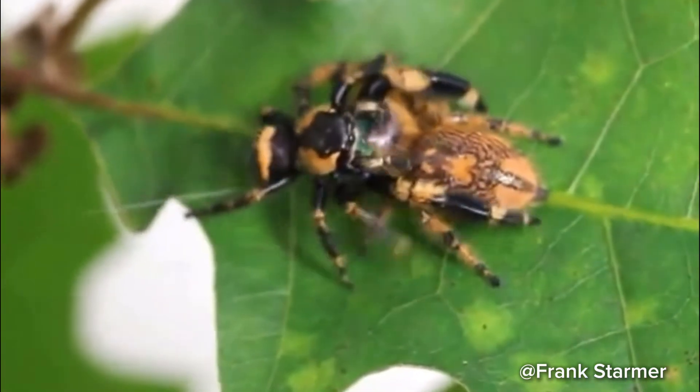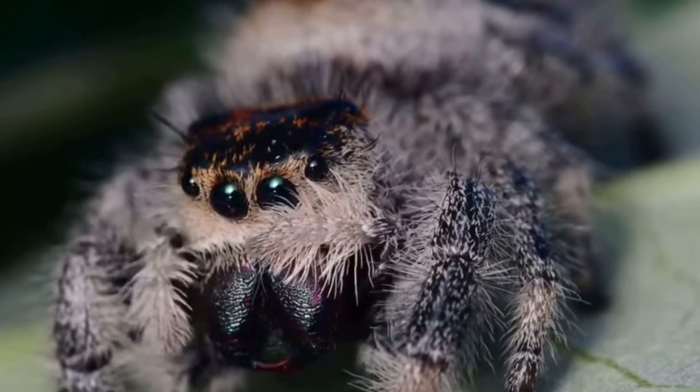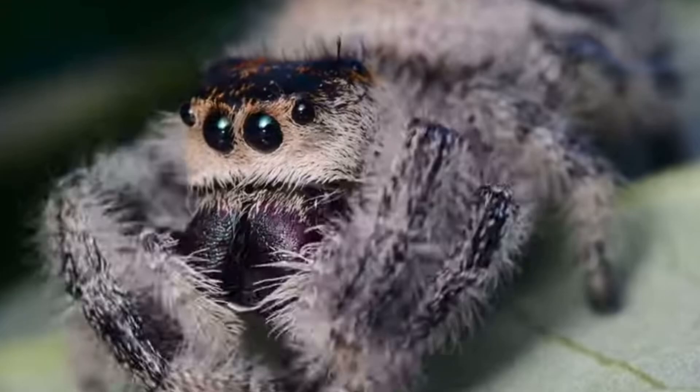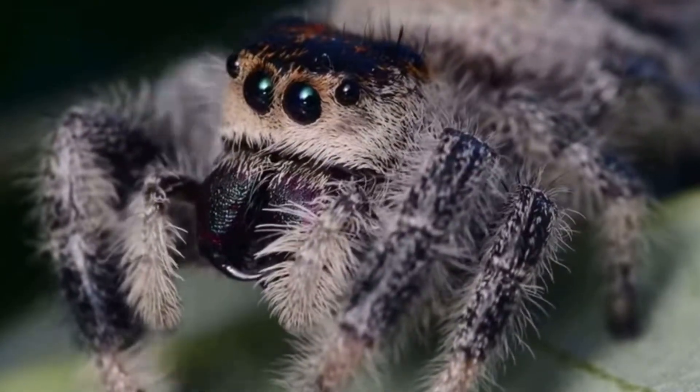To win over a female, male jumping spiders engage in elaborate courtship displays. These rituals vary widely depending on the species, but many involve complex stances where the male will wave his legs, vibrate his abdomen, and display colored parts of his body to the female.